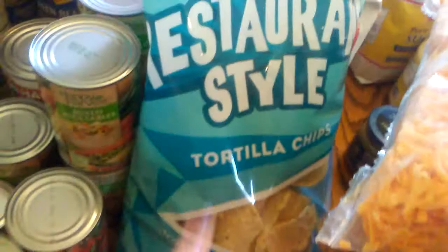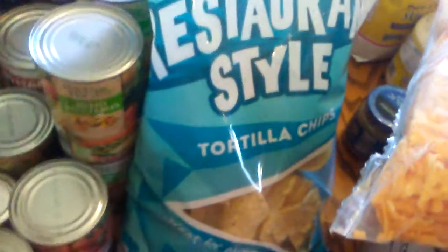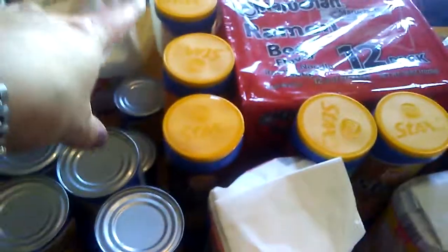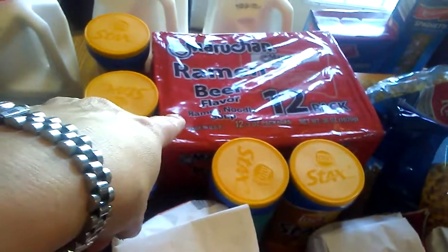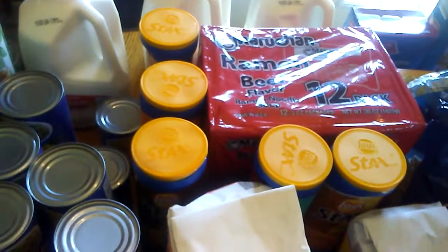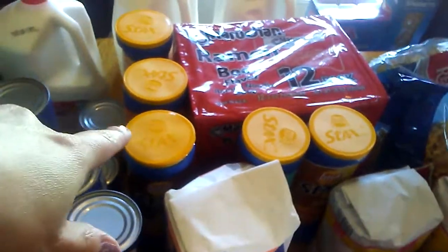I just got one bag of tortilla chips — I was thinking I got two, but just the one. As you know, we make ours at home sometimes. One bag of self-rising flour, one bag of AP flour, two bags of sugar, five canisters of chips, two cases of ramen noodles, four gallons of milk. One of them busted, so I'll have to put it in another container and we have to consume that first.